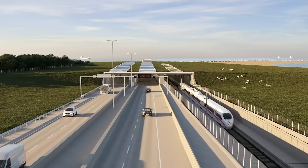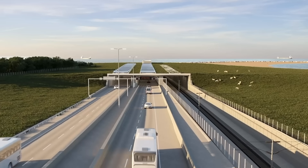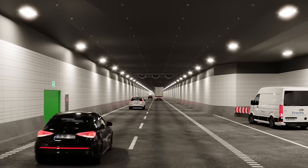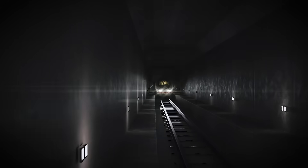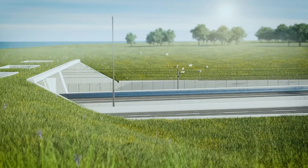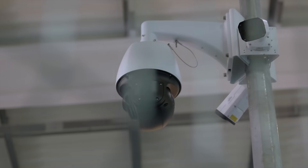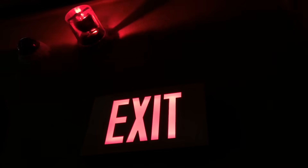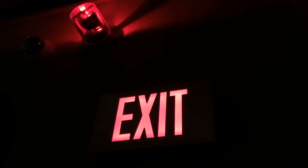Safety features are a cornerstone of the tunnel's design. The two main tubes, one for each direction of travel, are separate, minimizing the risk of collisions. Each tube includes an emergency lane, and cross passages between the road and rail tunnels provide evacuation routes. The entire tunnel will be monitored round the clock from control centers on both sides, with dynamic traffic signs and surveillance systems ensuring real-time management of any incidents. In such cases, passengers can be evacuated safely via designated exits, leading to secure areas.